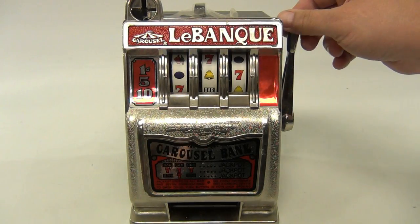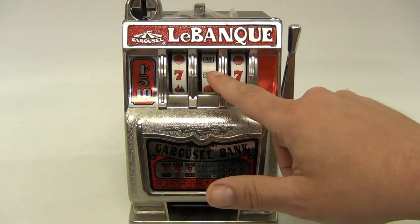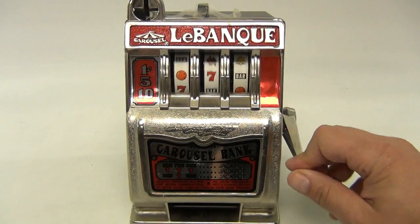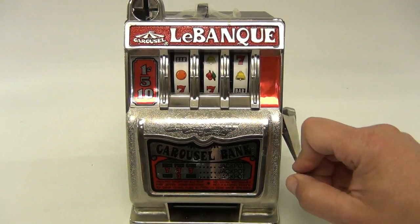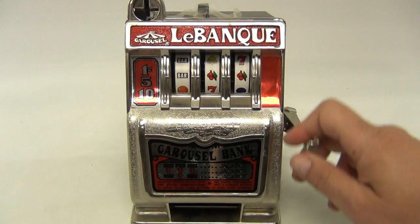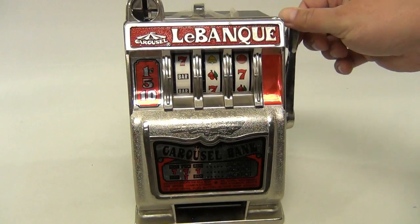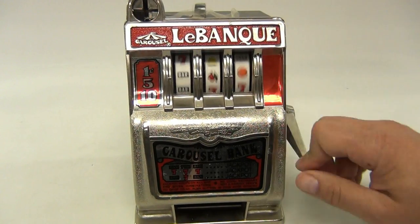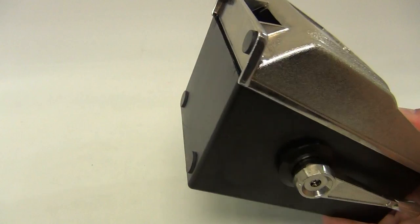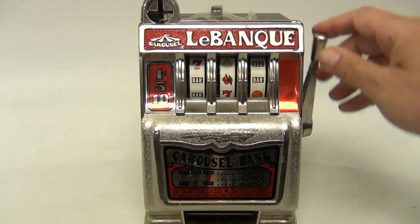If you take this out of here, no one will ever know it does not work right either. Seven, bar, seven — okay, so that's what it does. Once in a while you get that nice spin. Let me do a tilt on it; maybe there's something in there that's triggering it.